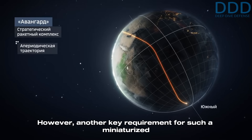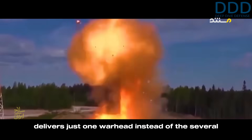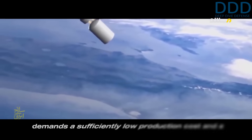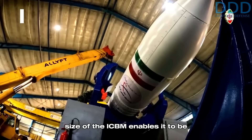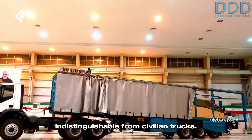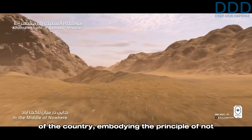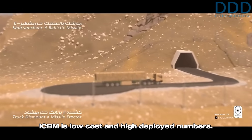Another key requirement for such a miniaturized intercontinental ballistic missile is high quantity, since it delivers just one warhead instead of the several carried by heavy ICBMs equipped with multiple independently targetable re-entry vehicles. This high quantity demands a sufficiently low production cost and a high production volume. The small size of the ICBM enables it to be carried by standard-sized trucks that are externally indistinguishable from civilian trucks. Consequently, a large fleet of such launchers could be deployed to different regions of the country, embodying the principle of not putting all eggs in one basket.